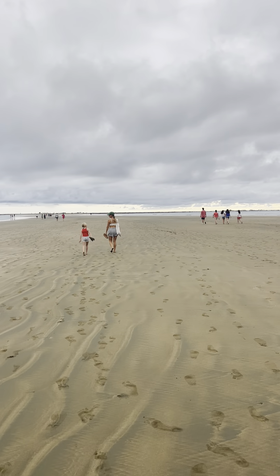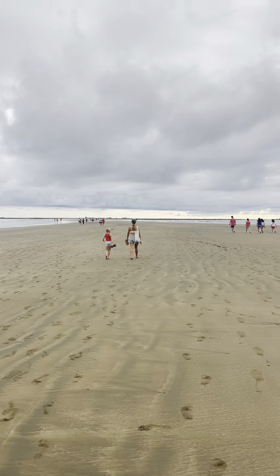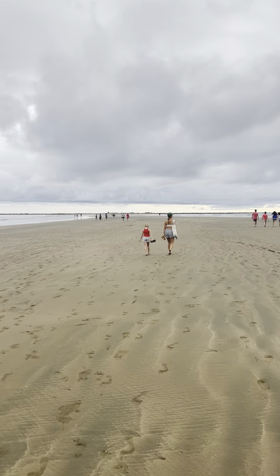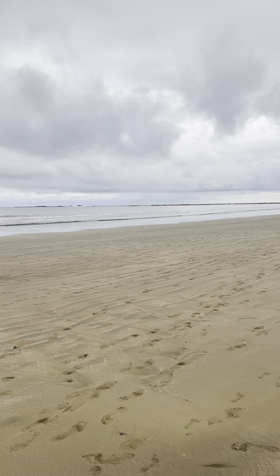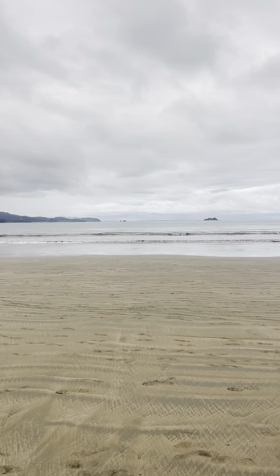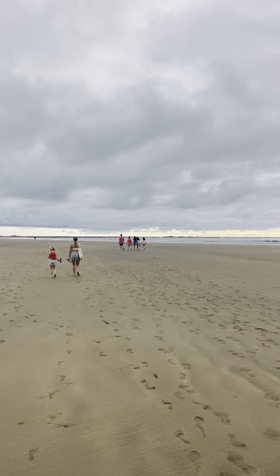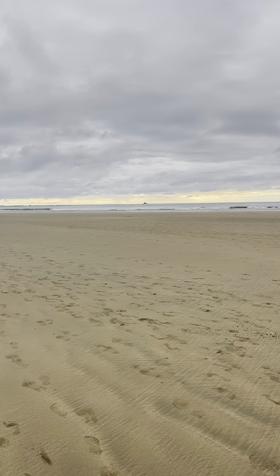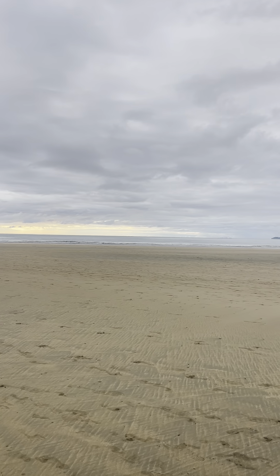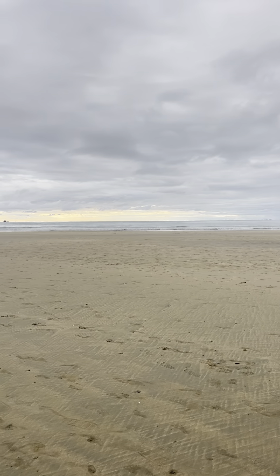We've been walking for, I don't know, 30 minutes from down the beach. There's a lot of cool islands and stuff out here — we saw them today on the boat. And we live that way, about five and a half hours drive north.